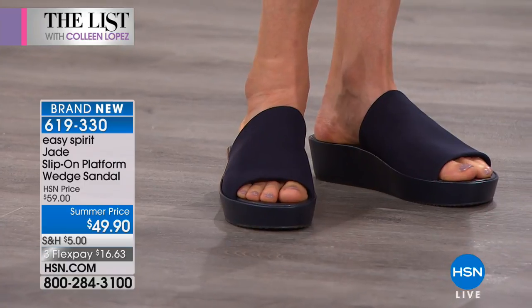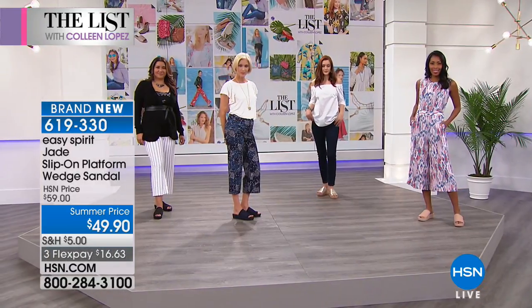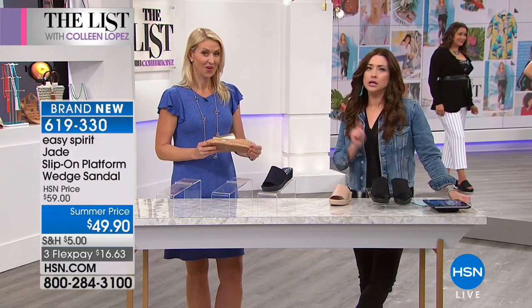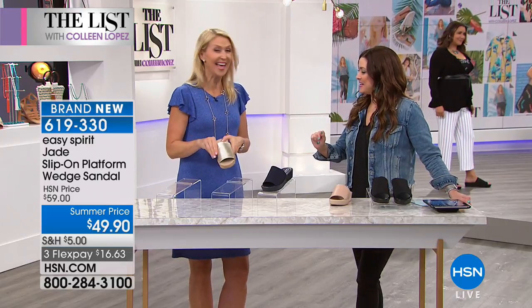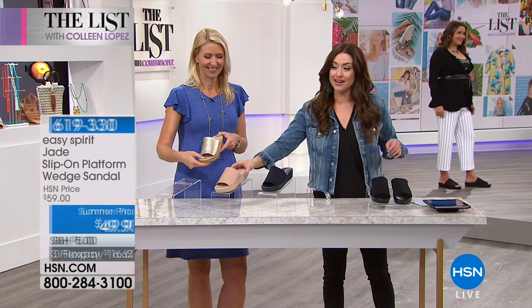They're available on Flex and $10 off tonight. I love the navy — anytime we have a navy shoe, it sells out. We're loving the nude. When you wear a nude shoe, you just feel like your leg is longer. Gold is fun as well. Black is going to be your final option. Medium and wide available, and whole and half sizes. Shop the Easy Spirit Collection on HSN.com.